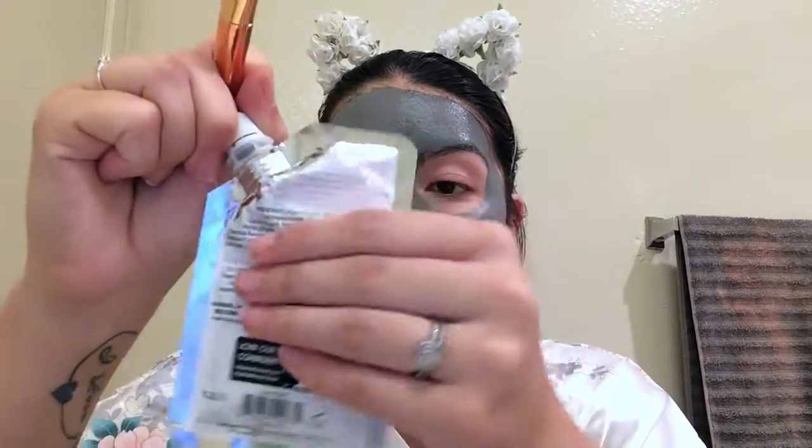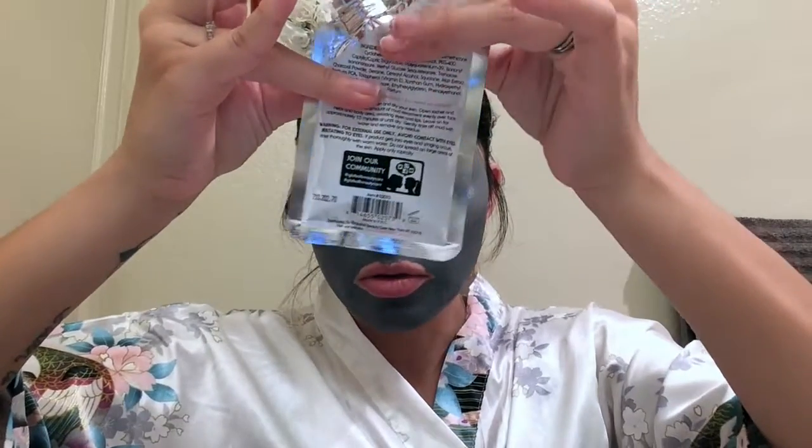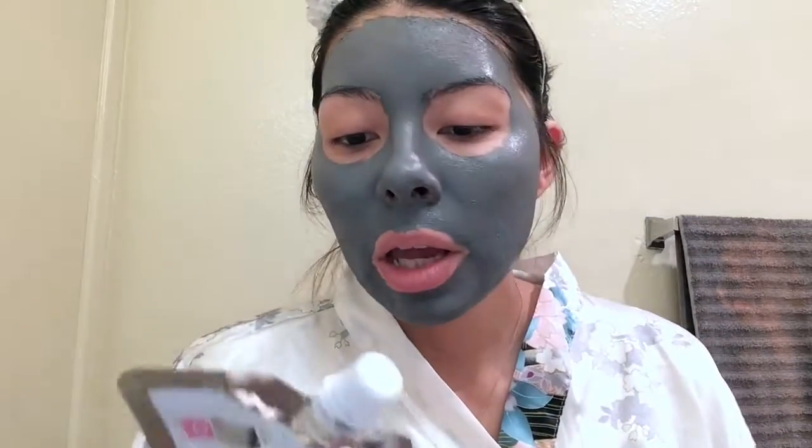We're going to close it up and we can use it again because we barely used any — there's so much product left, and it wasn't even filled all the way. Now the instructions say to leave it on for approximately 15 minutes, so I'm going to set the timer and let it sit.